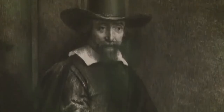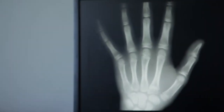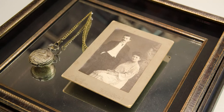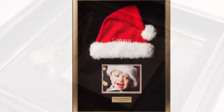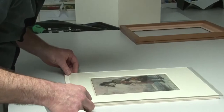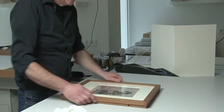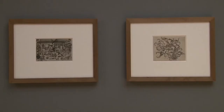Whether it's a rare artifact, a precious work of art, a life-saving x-ray on an electronic display, or just a treasured piece of personal history that holds sentimental value, TrueView's industry-leading innovations in anti-reflective glazing and conservation-grade UV protection virtually eliminate the barrier between the observer and the object being observed.